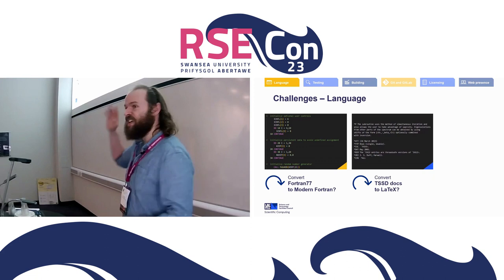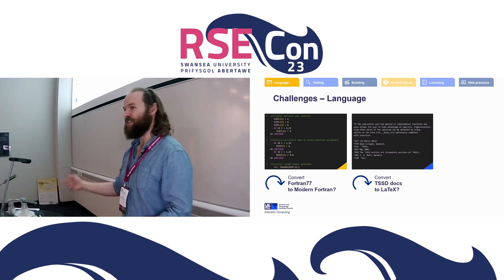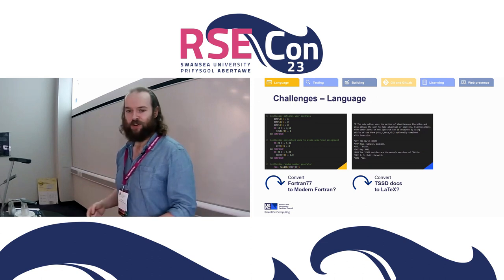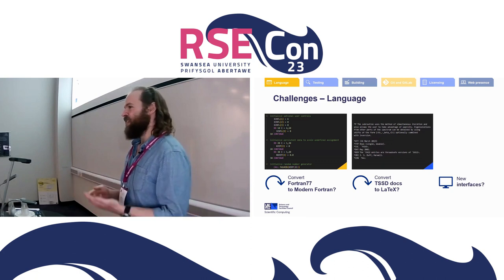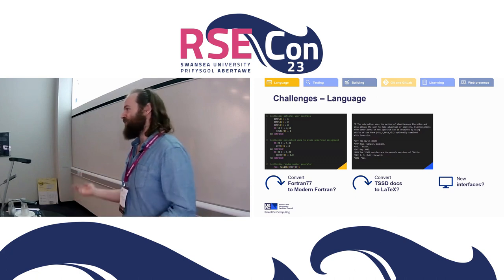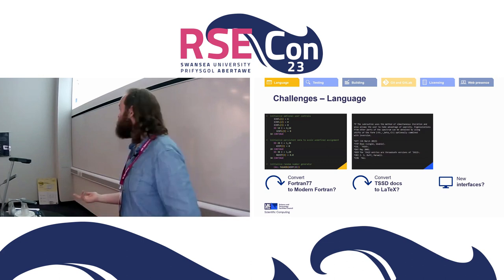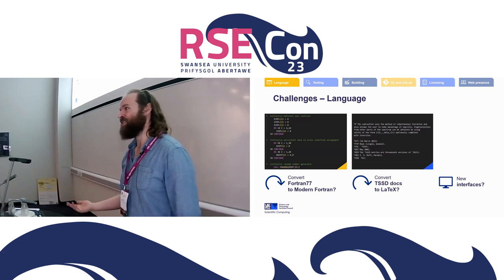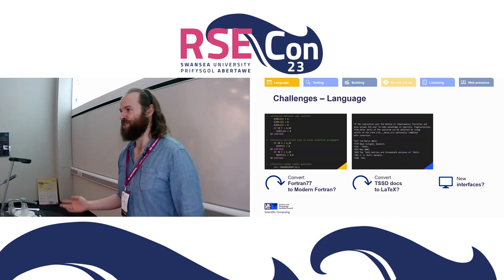Then we've got some docs in TSSD — a format no one will have heard of because it was developed at the same time as LaTeX but didn't get the user base. Some docs were written in it before we saw the light and switched to LaTeX. Finally, new interfaces: we want to add interfaces for every language so everyone can use it. We've recently added Julia interfaces for most of our packages, but only because someone came to us and said they wanted to help. We don't have interfaces for every language and it's hard to decide which ones need them.